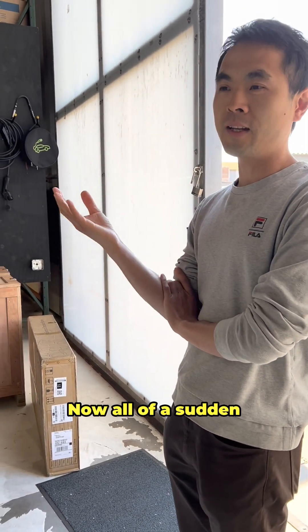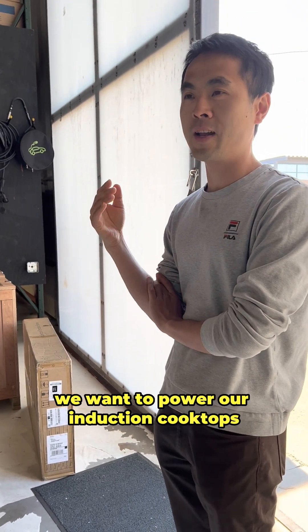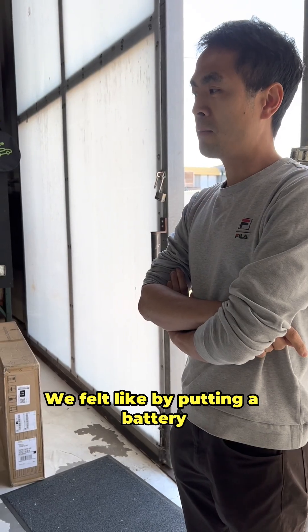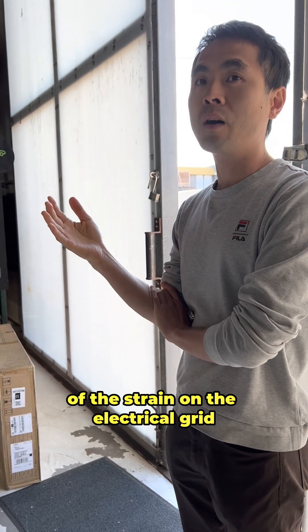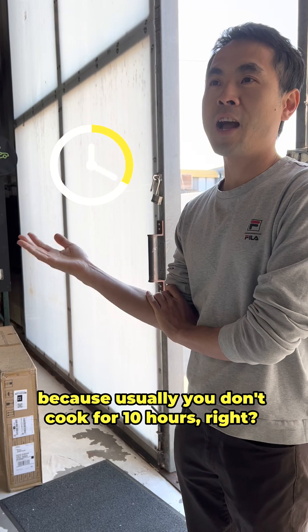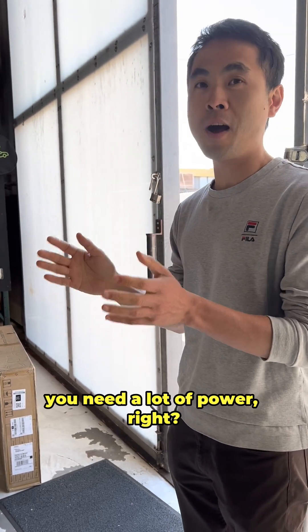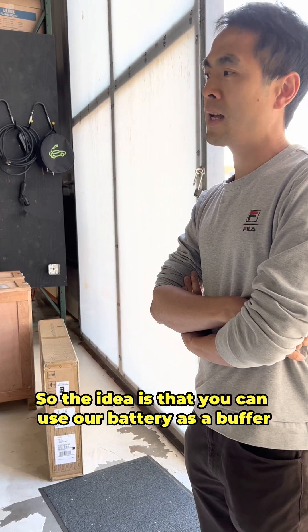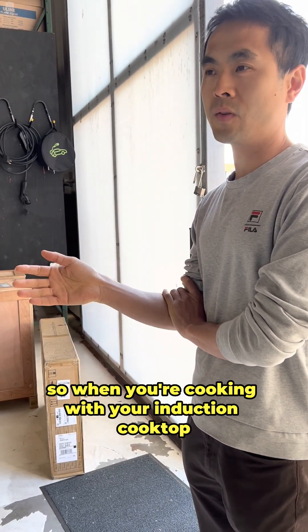Now all of a sudden we want to charge our EV, power our heat pump, power our induction cooktop — there's just not enough amperage. By putting in a battery you can alleviate a lot of the strain on the electrical grid. Usually you don't cook for 10 hours, you cook for one hour, but during that one hour you need a lot of power. So the idea is you use our battery as a buffer.